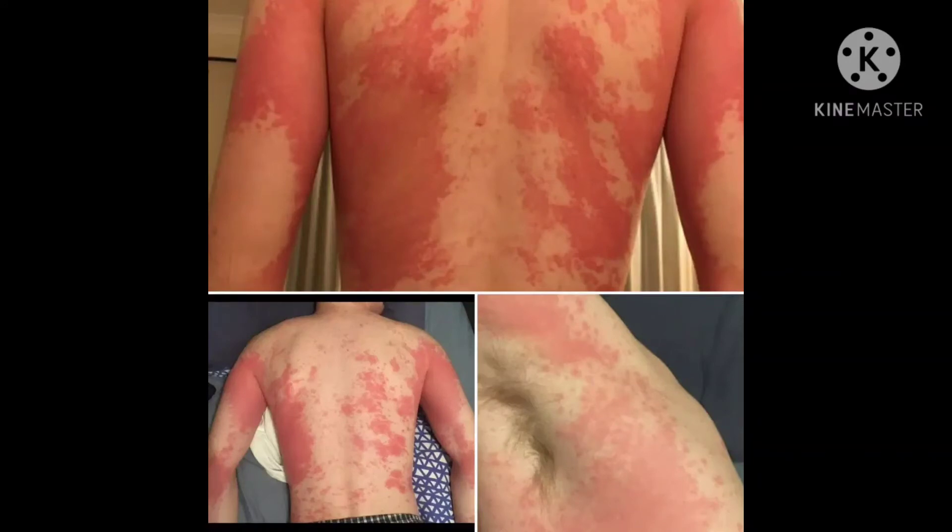The eighth type is exanthem, a common pattern seen in viral infections with a symmetric rash comprising numerous reddish blotches or bumps over the body. It is usually accompanied by symptoms of a viral illness such as fever, cough and malaise. Patients with suspected COVID-19 could present with this pattern but may have no other symptoms, as experts say.